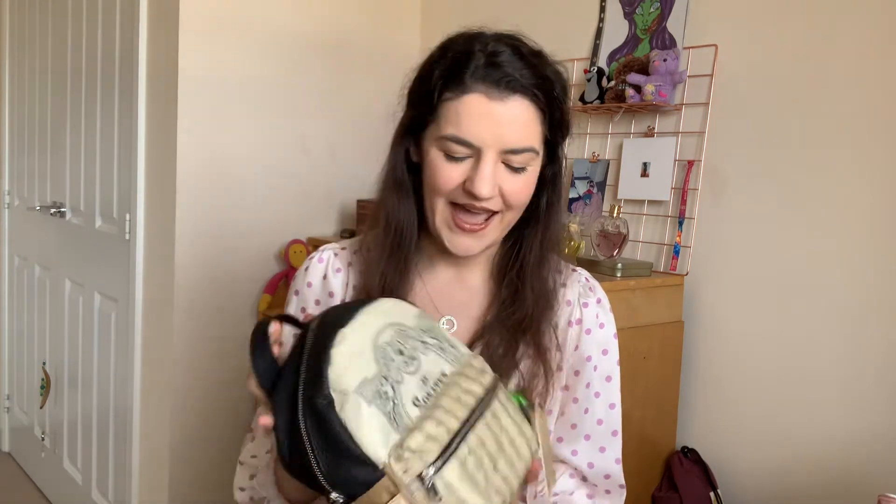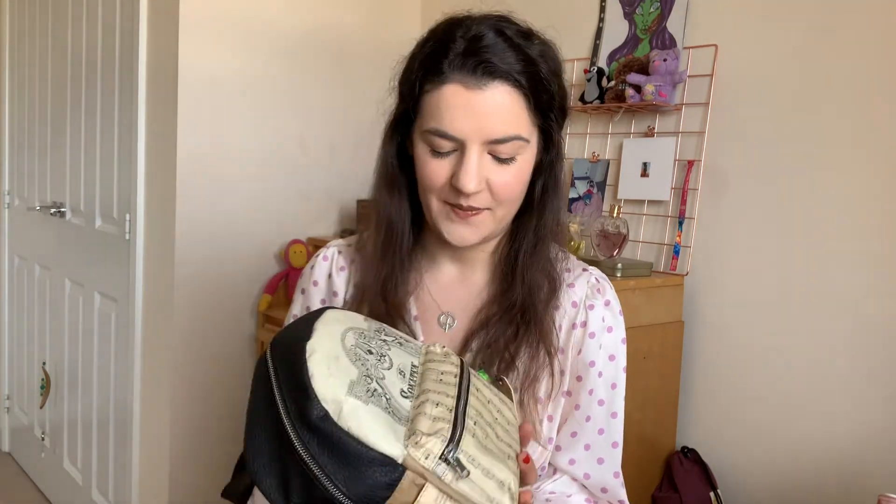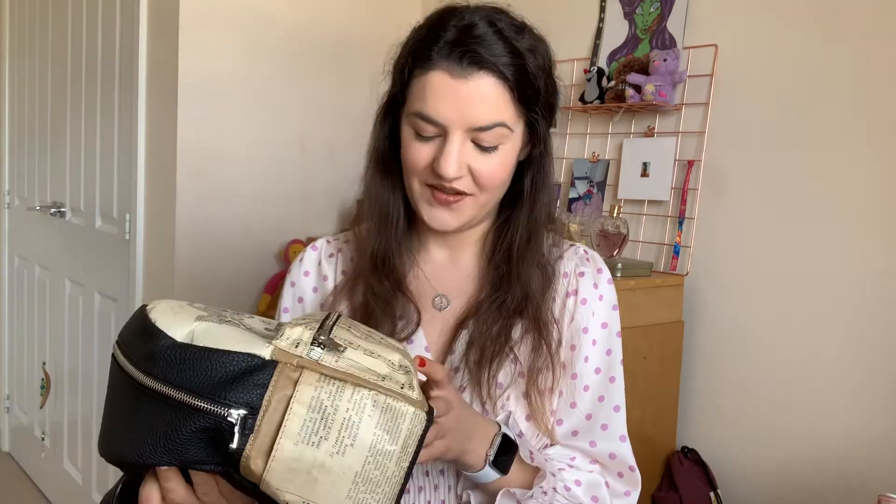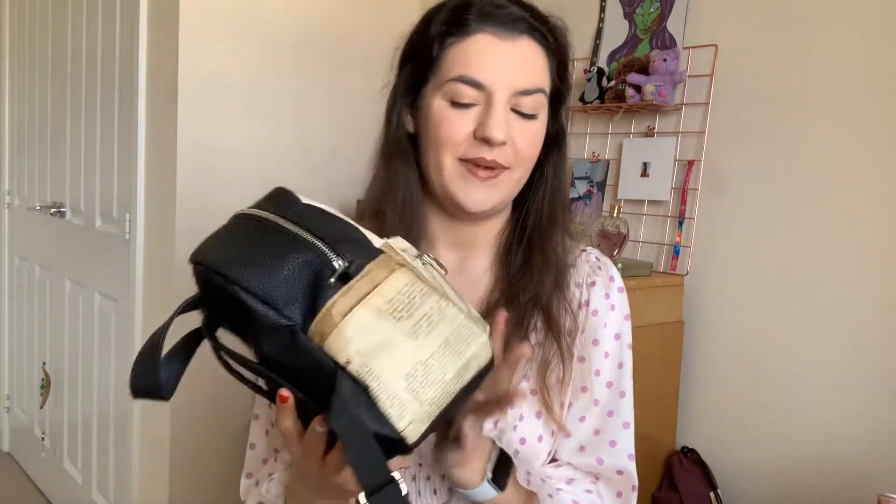This is a backpack I got in Bulgaria in Sofia when I was there a year and a half ago. Back when we could travel. And I really just absolutely fell in love with it. I came across this store when I was out with my mum and this man makes bags from old newspapers and comic books. This one has old sheet music, which I really loved. I think it's adorable and it fits everything I need on a daily basis.